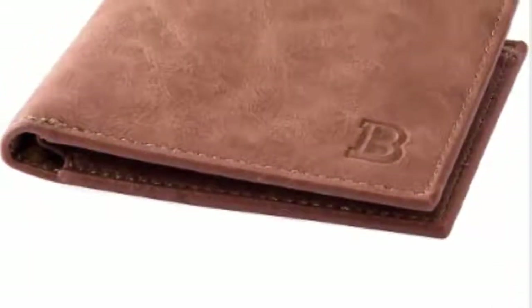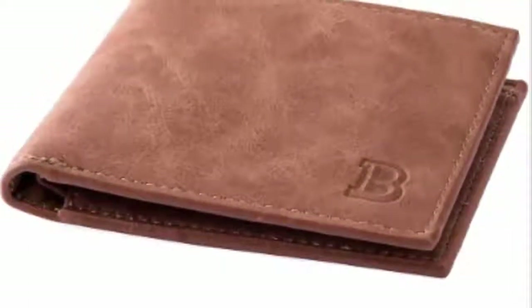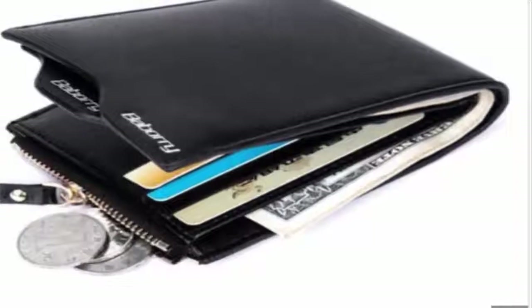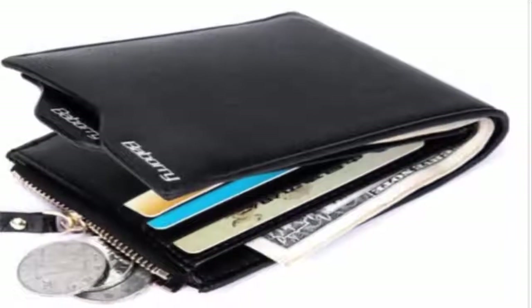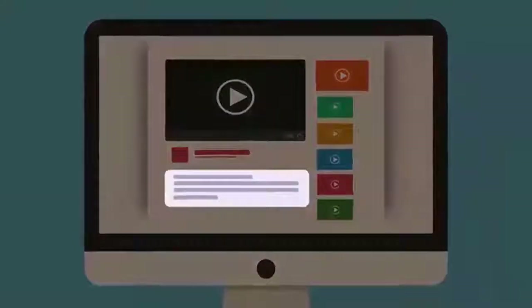It is built out of a corrosion-proof stainless alloy that can last for years to come, and its thumb slot makes it simple for you to take one card out after the other. Equipped with a bottle opener, you'll always be prepared to party. RFID blocking technology protects your personal information. Check out the description for more information and latest price.